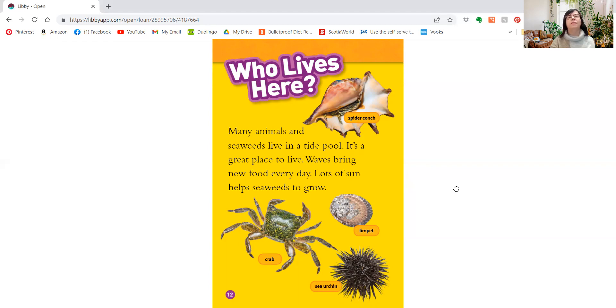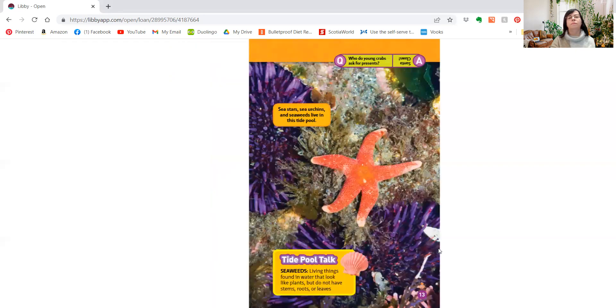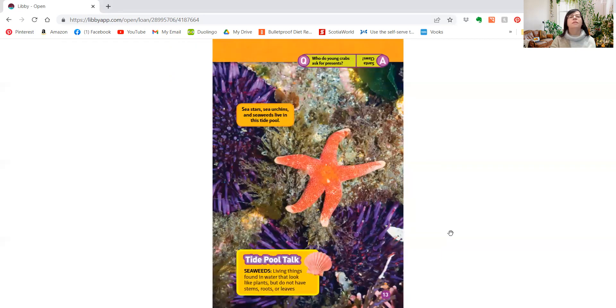There are some of the things that can live in a tide pool. There's a spider conch, an olympic, a sea urchin, and a crab. Sea stars, sea urchins, and seaweeds live in this tide pool. Seaweeds are living things found in water that look like plants, but do not have stems, roots, or leaves.